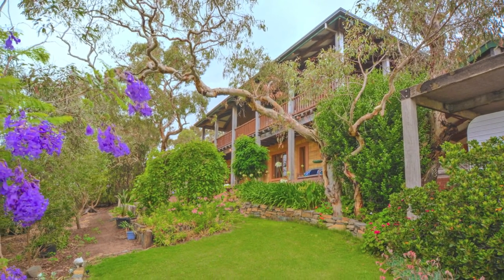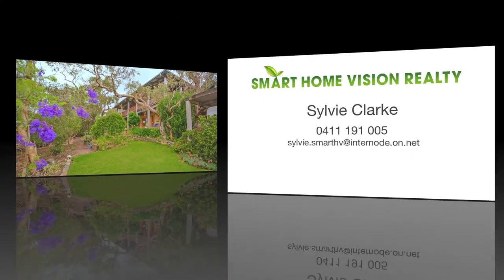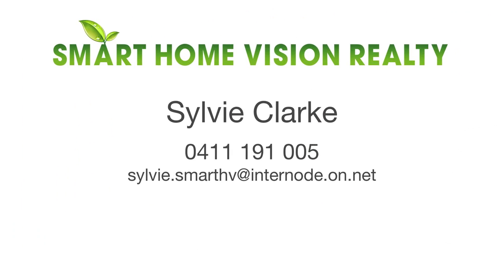All this is just minutes to all amenities, cafes and the beach. To find out more, contact Sylvie Clark from SmarthomeVision.